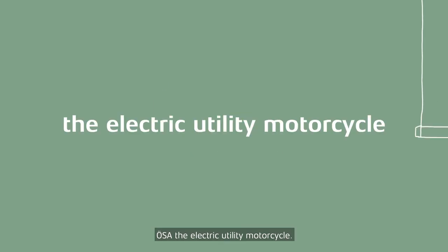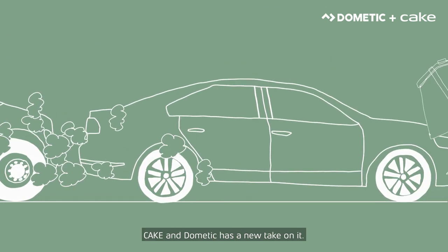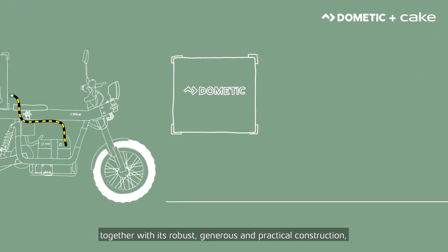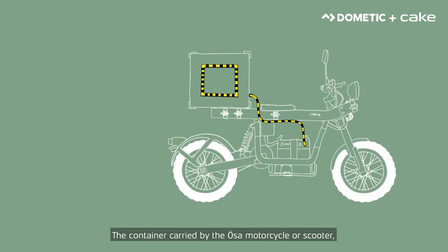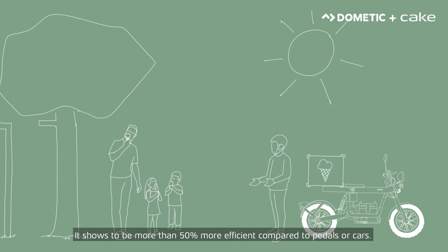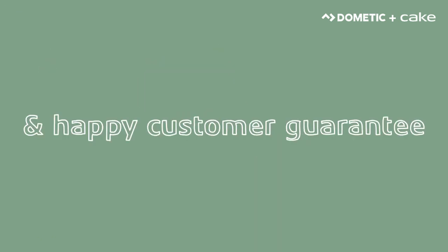URSA, the electric utility motorcycle. Takeaway delivered to your door is a lottery — shaken, cold, takes forever and messy at times. Cake and Dometic has a new take on it. With a climate-controlled container serving the need for hot and cold foods, together with its robust, generous and practical construction for stability, safety, hygiene and cleanliness, the container carried by the URSA motorcycle or scooter shares the power from the same forceful battery running the bike. It shows to be more than 50% more efficient compared to pedals or cars. Combining the aspects of sustainability, quality, efficiency and satisfaction is a true game-changer. Clean, efficient and happy customer guarantee.